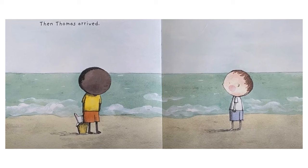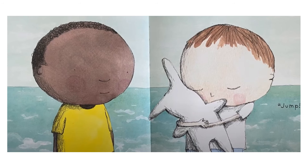Then Thomas arrived. This picture shows the two boys standing on the beach. Sam is standing alone with blue shorts and a white shirt, and Thomas has arrived in orange shorts and a yellow shirt carrying a bucket with Jump inside. Jump! This picture is a close-up of Sam and Thomas, and Sam is giving Jump the biggest hug and looking very happy.